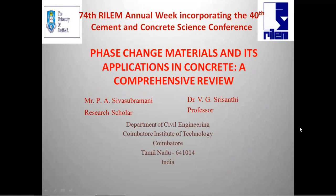Good morning. Myself Siva Subramani, Doctoral Research Scholar, and my Supervisor Dr. VG Srisanti, Professor and Head, Department of Civil Engineering, Koyamathur Institute of Technology, India. I am going to present on Phase-Change Materials and its Applications in Concrete: A Comprehensive Review.